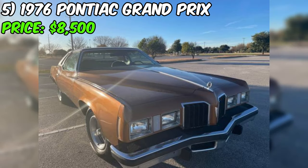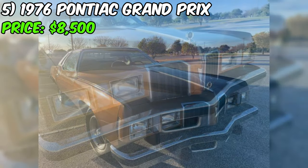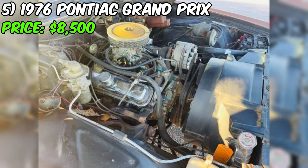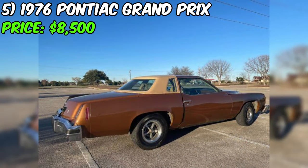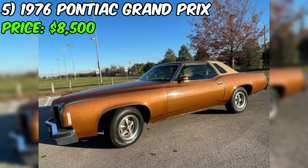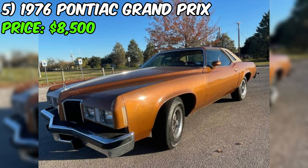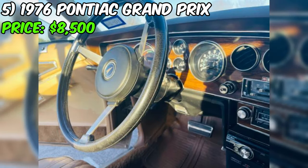Introducing the 1976 Pontiac Grand Prix, a classic beauty currently up for grabs at the asking price of $8,500. The odometer reads a mere 40,720 miles, boasting a clean title and an automatic transmission. This particular Grand Prix model showcases its distinctive charm with a tangerine-orange interior. The exterior design flaunts a pretty new split waterfall grille and a revamped headlight layout, adding an extra layer of allure to this classic ride.